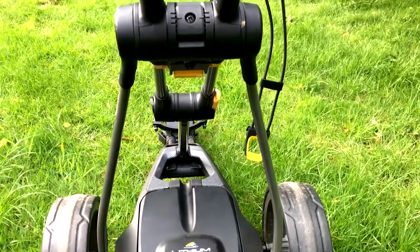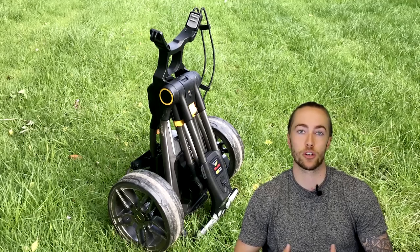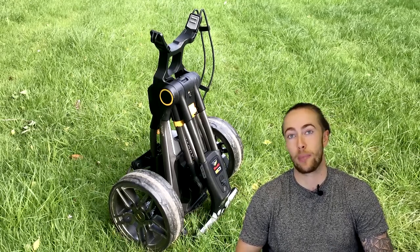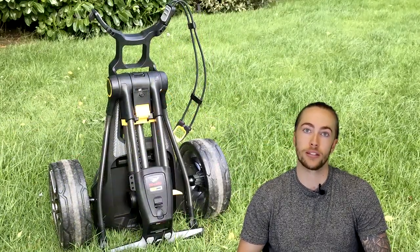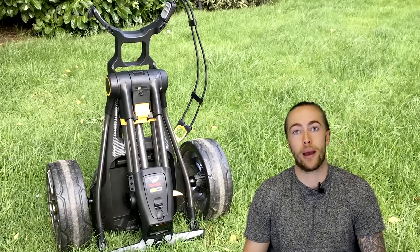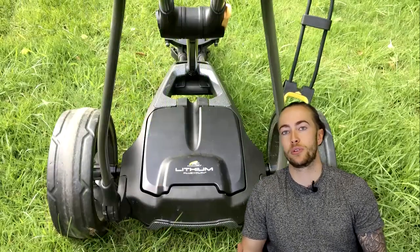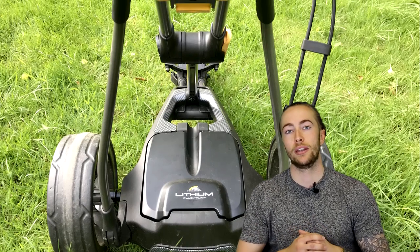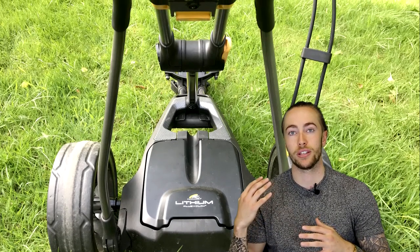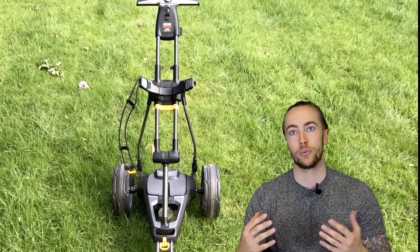That is the Power Caddy C2i GPS electric trolley. It has an RRP of £699, so if you are in the market for a new electric trolley I would consider it. It's compact, which makes it really light, and it fits in your boot nicely — depending on the style of your boot you might need to put the seats down, but with all trolleys you'd have to do that anyway. It's a really light trolley and the GPS is a really useful feature to have without having to use your phone, get a watch on, or use your laser.